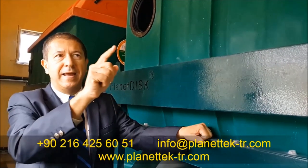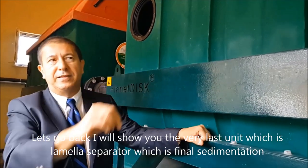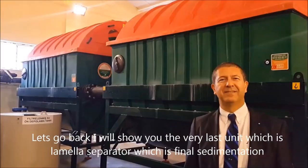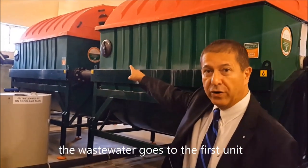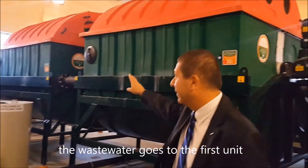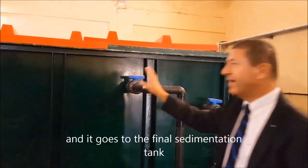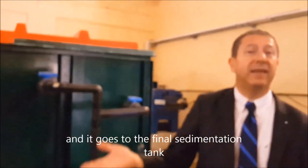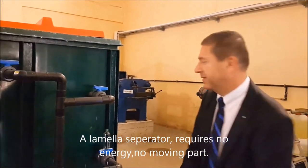Let's go back and I will show you the very last unit, which is the lamella separator — the final sedimentation tank. The wastewater goes to the first unit, then to the second Planet Fisk RBC unit, and finally to the sedimentation tank. The lamella separator requires no energy and no moving parts.